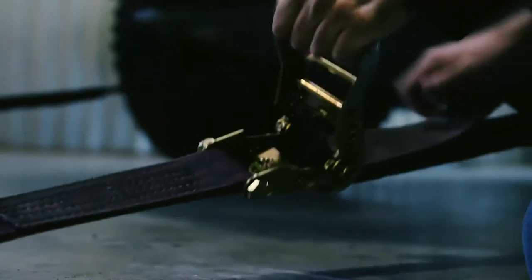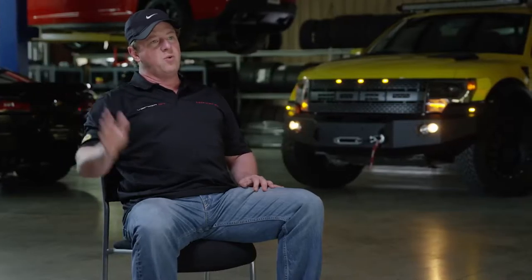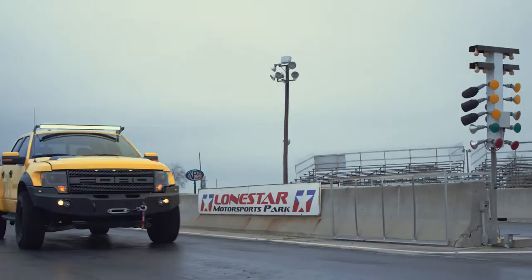The testing of the Velociraptor is pretty extensive. We ran it on the dyno, made sure that it made the right power, the tune was right. Then we went over to our drag strip — we have a quarter mile drag strip next to the shop — and ran it over there. Ran great.